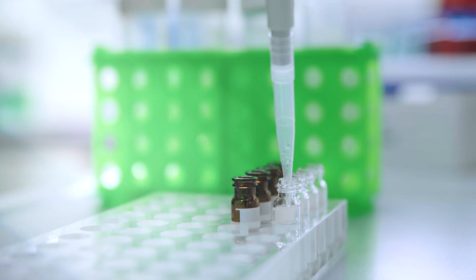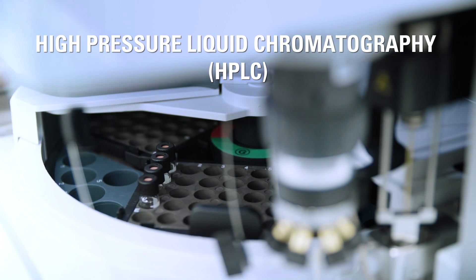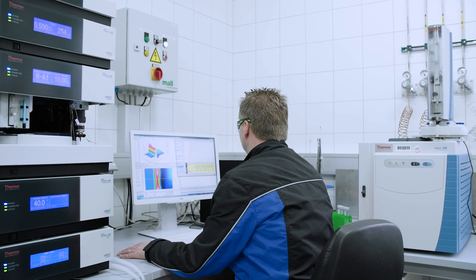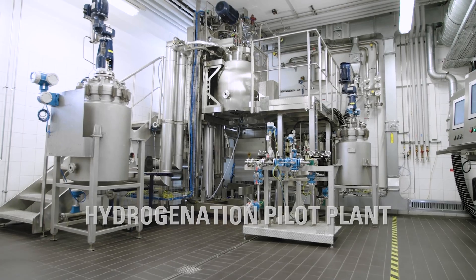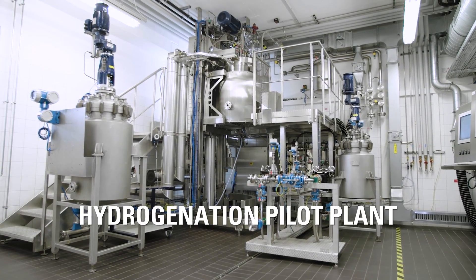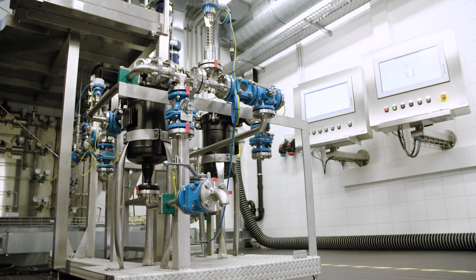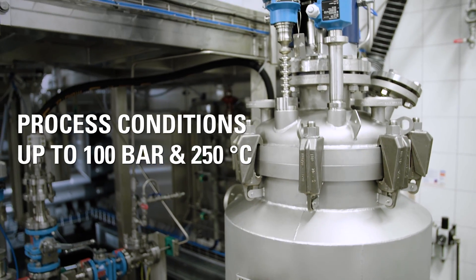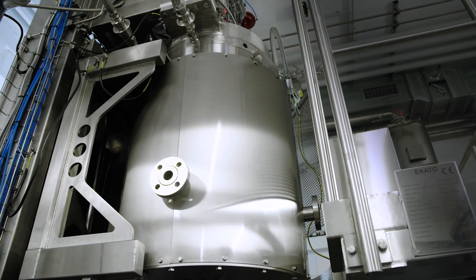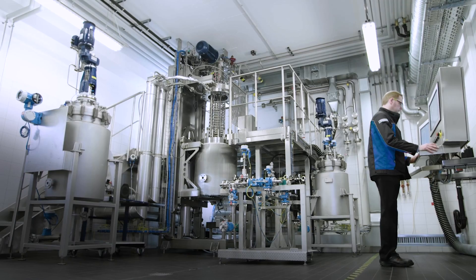For a full understanding of chemical systems, test results are quantitatively analyzed in our R&D laboratory. Following a successful process development in the ELA-5 reactor, Ecato offers the possibility to run additional tests in its 60-liter hydrogenation pilot plant for a further verification of the scale-up procedure.